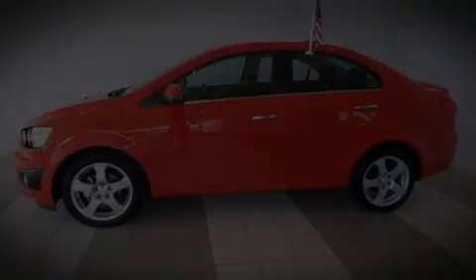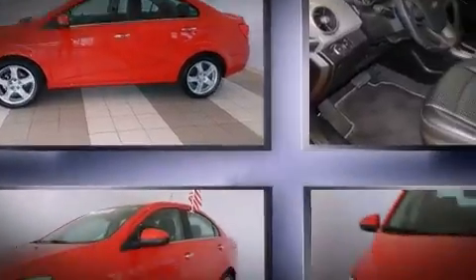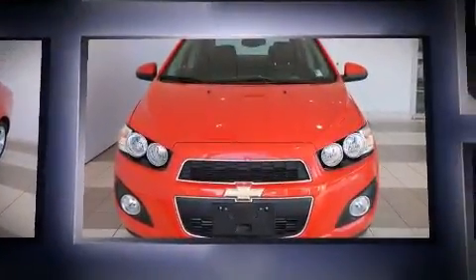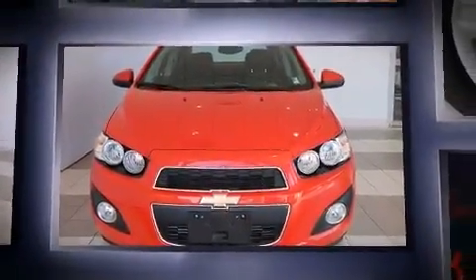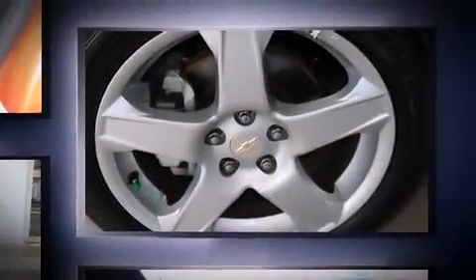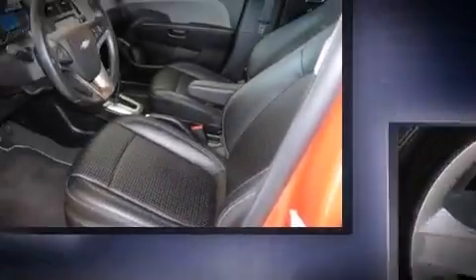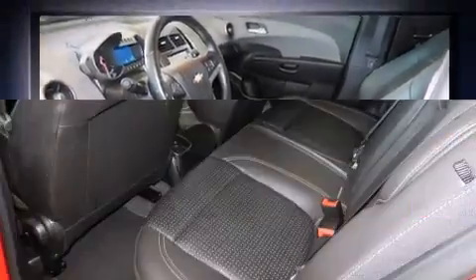The 2015 Chevrolet Sonic. This four-door, five-passenger sedan has not yet reached the 20,000-mile mark. It features a front-wheel drive platform, an automatic transmission, and an efficient four-cylinder engine. The engine breathes better thanks to a turbocharger, improving both performance and economy.